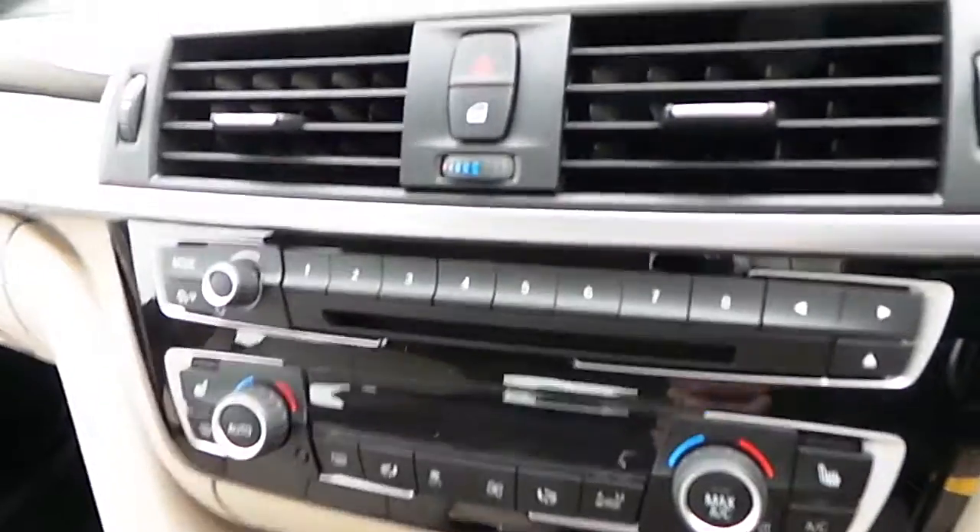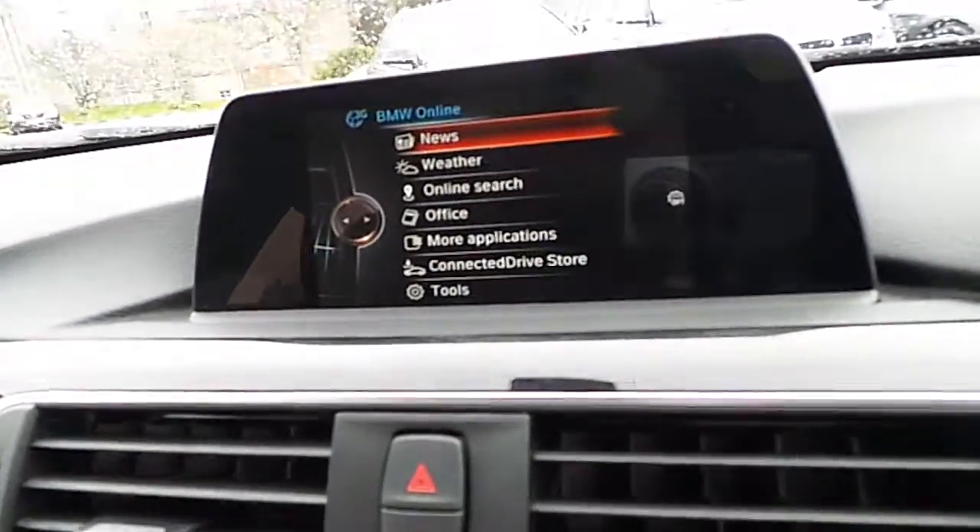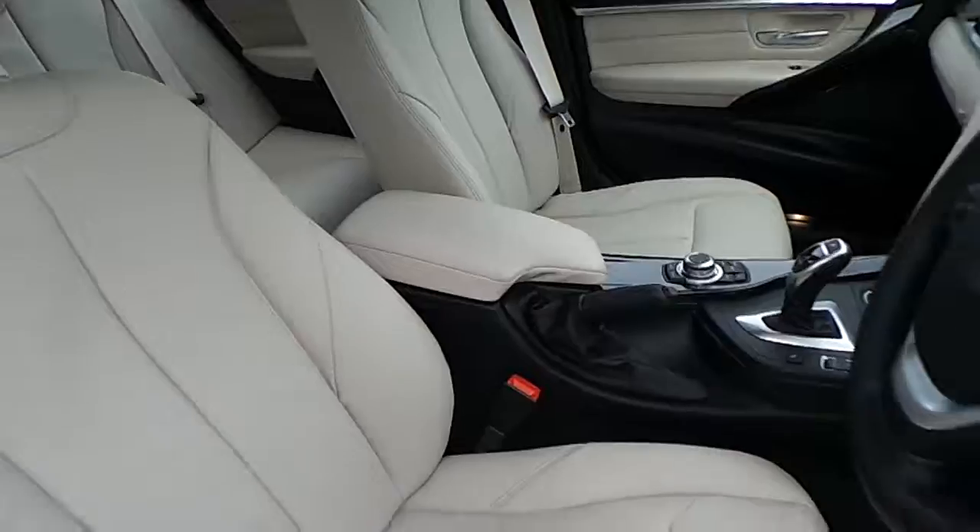There are also heated seats, DAB digital radio, CD player, BMW online services, satellite navigation, wood trim, and of course that Oyster leather interior.